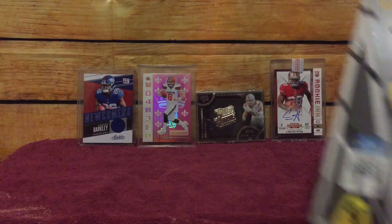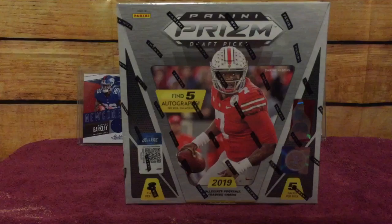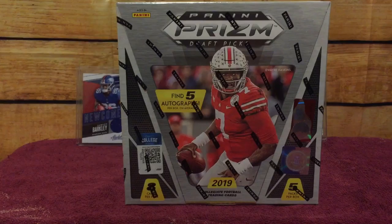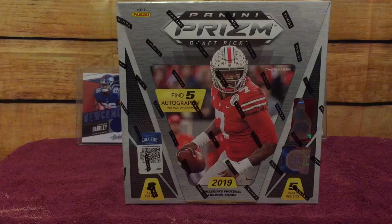Now this video is 2019 Panini Prizm Draft Picks. I was supposed to receive this on Saturday — I received it today, thank goodness. Hopefully I get the 2019 Alliance of America football hobby box here soon, but I pre-ordered this hobby box as well. I love the cover — it is Dwayne Haskins. Awesome.